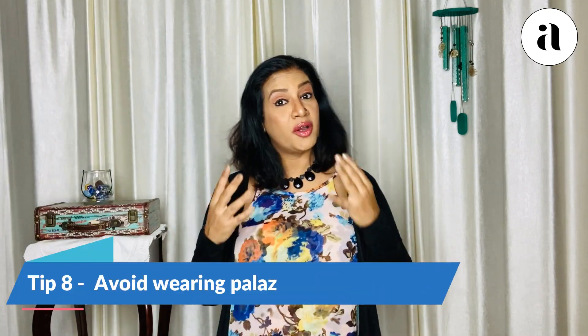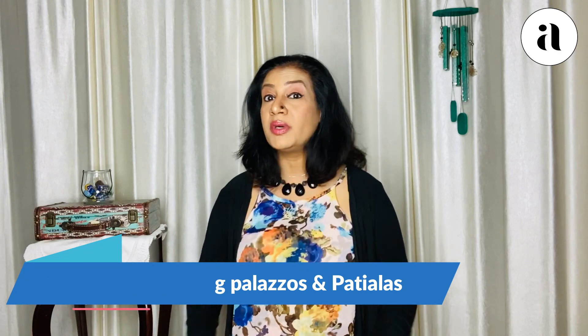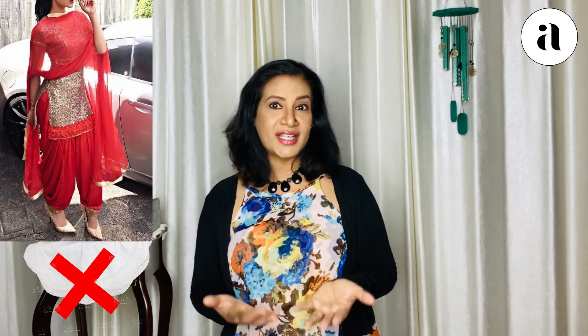Tip number eight: if you're planning to wear a palazzo, do not opt for one with too much flare. Too much flare in a palazzo is actually meant for tall girls. So even if you love the style of palazzo, use one with minimal flare so that it doesn't create an image of shortness. Also, if you're using patiala salwars, try to reduce the volume — get them custom stitched to your proportion rather than buying off the rack with those voluminous patiala salwars.